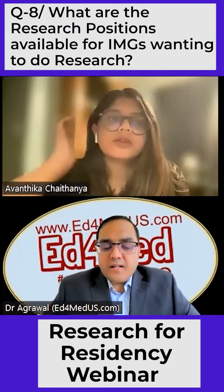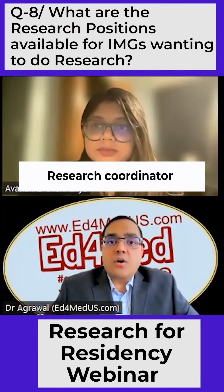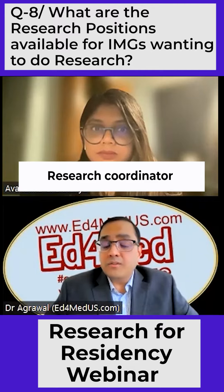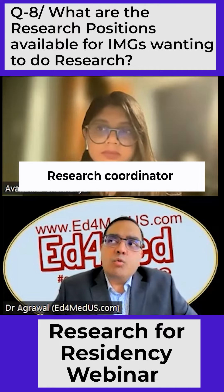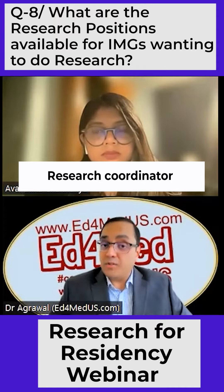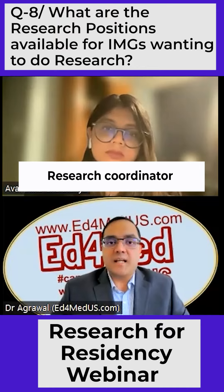We'll go on to the next slide where I've laid out what are the different research options. There are paid research coordinators, where you join a research division and you're the one handling all the clinical trials in that division. There have been some applicants — I interviewed maybe a year or two ago — and that's what that applicant was doing. Being a coordinator, you have to realize that it doesn't mean you'll end up in the publications. You can decide whether that research effort is worth it. A coordinator basically means you're handling all the clinical trial data — you're not really publishing anything.